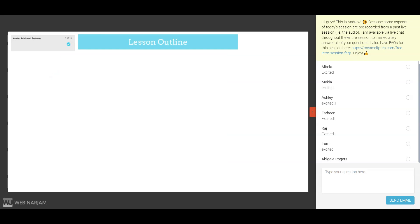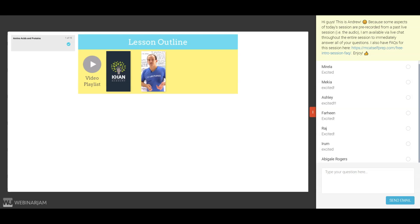Each lesson contains a video playlist comprised of the best free MCAT YouTube videos, including the complete Khan Academy video collection, AK Lectures, Crash Course, and Udemy videos.